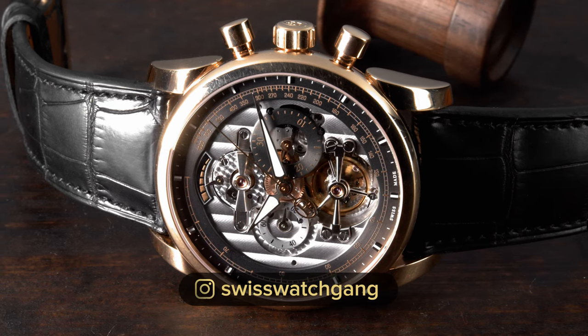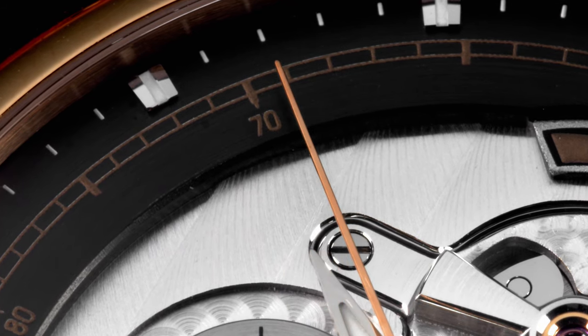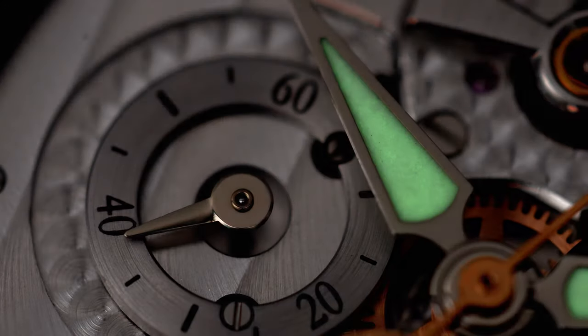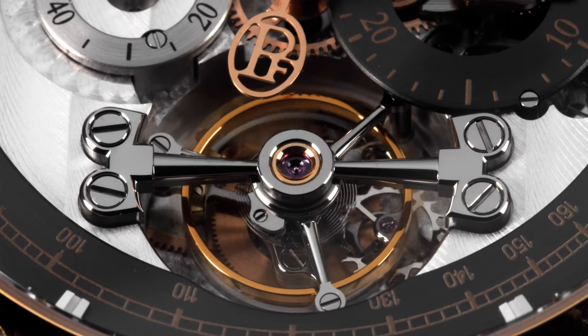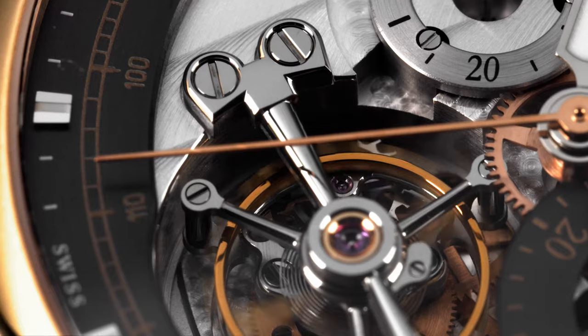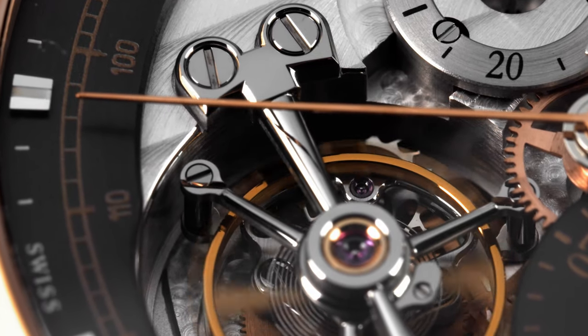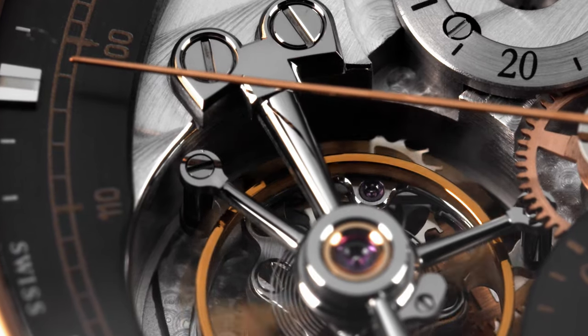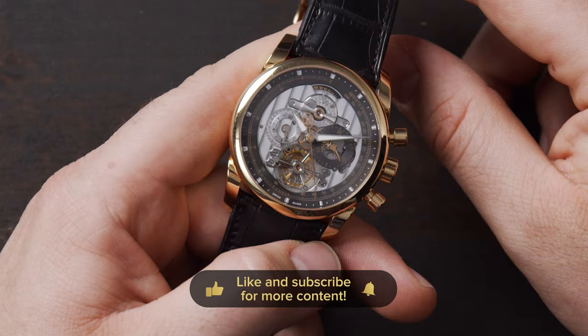On the outer ring of the dial you can see the tachymeter scale to measure speed, and the applied indexes as well as the hands have luminova on them. Having Côte de Genève on the dial is really cool — usually Côte de Genève decoration is applied on the back side of the movement, so when you twist the watch around and the light hits it differently, it's super cool to see.